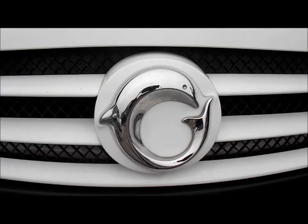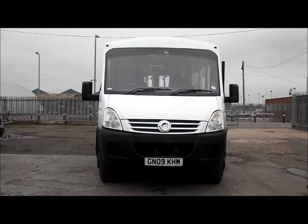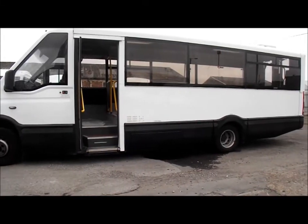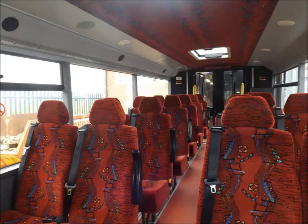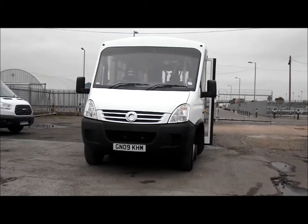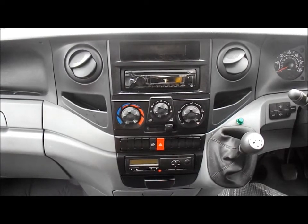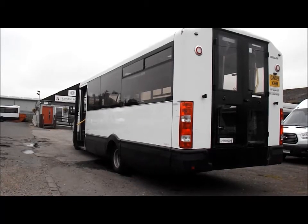Iveco minibuses are somewhat of a rarity in today's minibus industry, but despite their late 1975 establishment in comparison to their competitors, the Italian manufacturers refuse to compromise on quality and performance with the vehicles they produce. Worldwide, Iveco amounts to approximately 150,000 commercial vehicles, and we at Accessibus Sales UK are fortunate enough to stock a small selection of Ivecos in our fleet. In our latest YouTube instalment, we take a look at two vehicles that we have recently acquired to our sales yard: our 2009 Iveco Daily accessible minibuses.